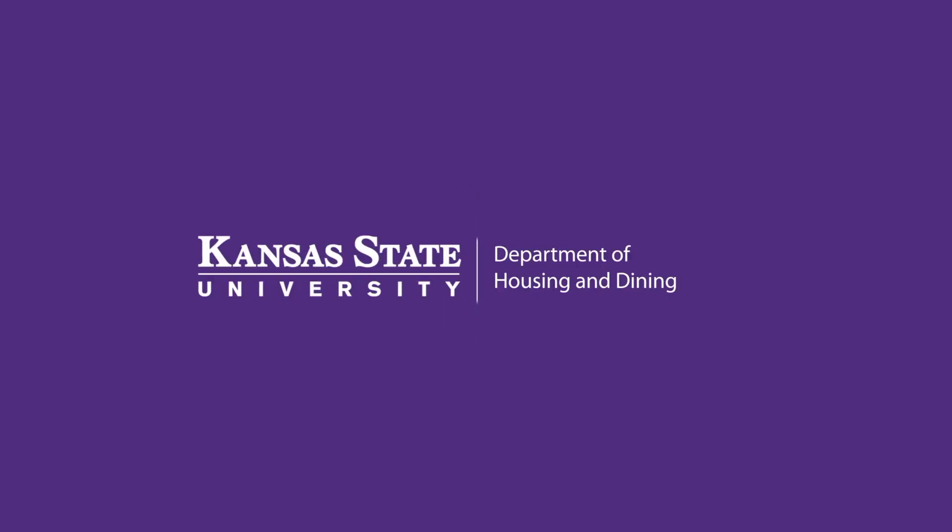Thank you for joining us on this tour of West Hall, and go cats! We are K-State and we will see you next time.